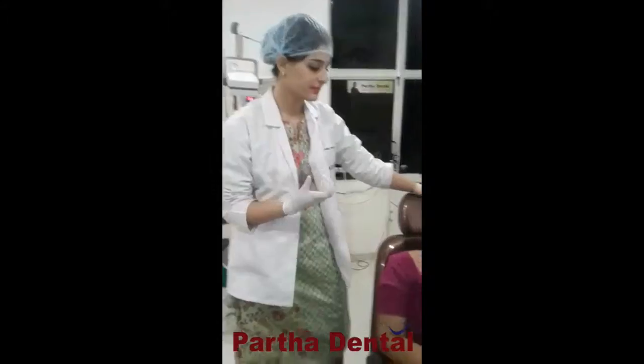So let's hear the review about the treatment. She is Padma Rani. My name is Padma Rani.